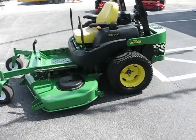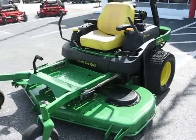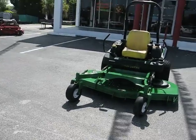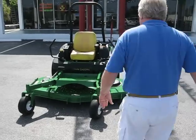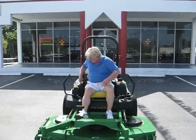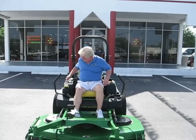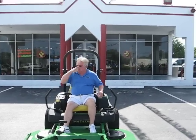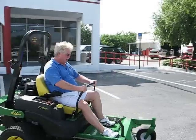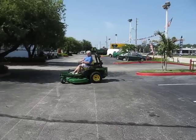And now folks, I'm going to demonstrate it for you.